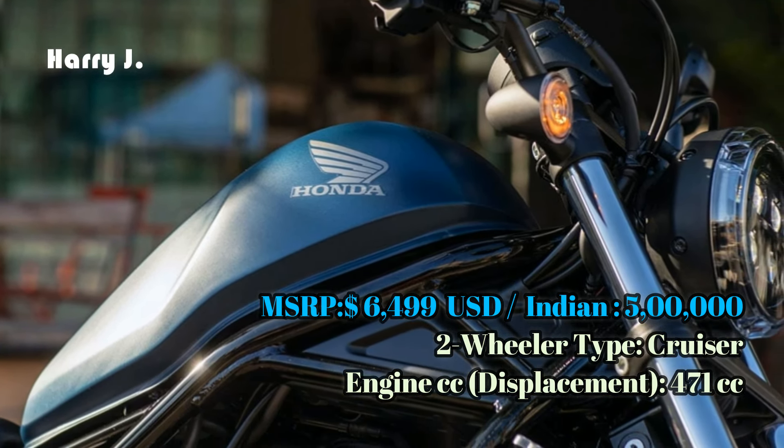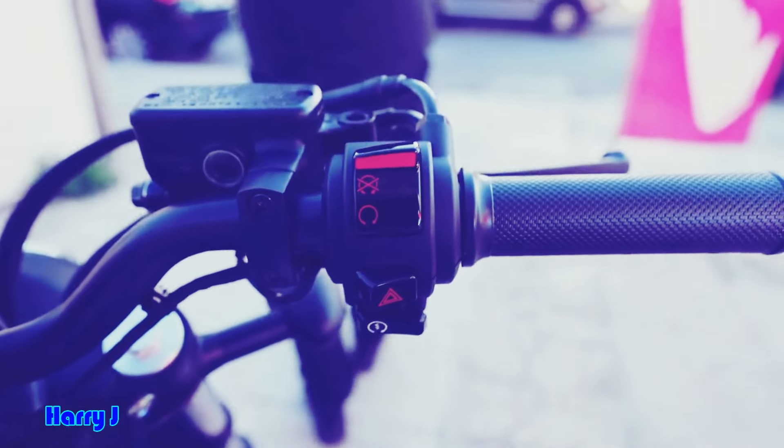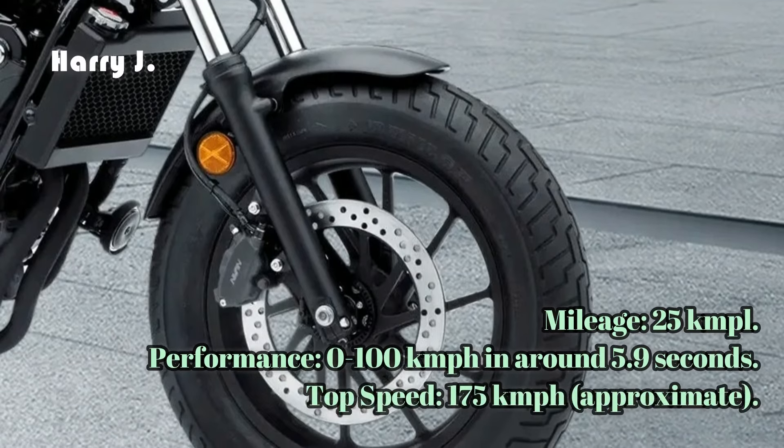Powered by a responsive 476cc engine, the Rebel 500 delivers a respectable 44.9 horsepower at 8,500 rpm and 44.6 newton meters of torque at 6,000 rpm.